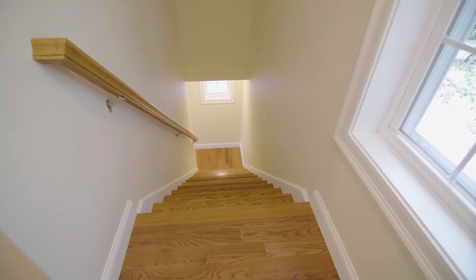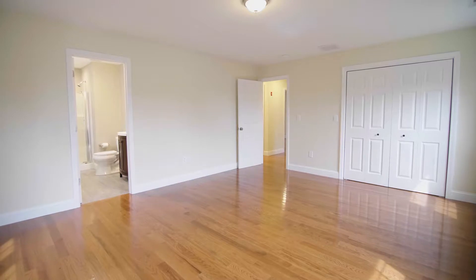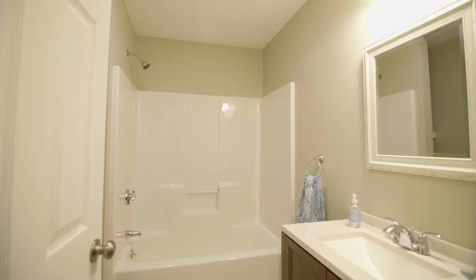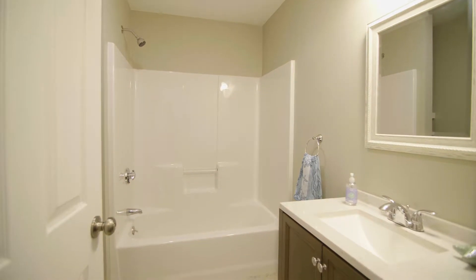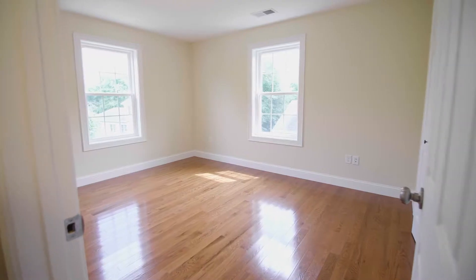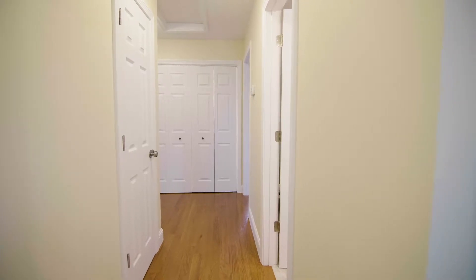As you walk up to the second level, you will find a master bedroom offering an ensuite bath complete with a glass door shower. Completing the upper level is a shared full bath and a pair of additional bedrooms, each with large closets, as well as an additional linen closet and attic storage.